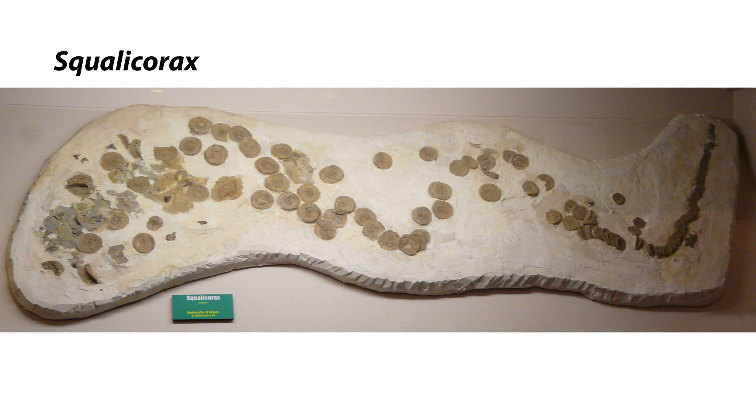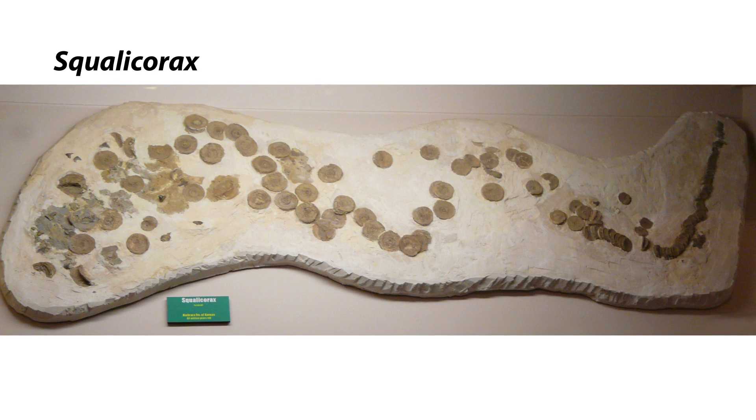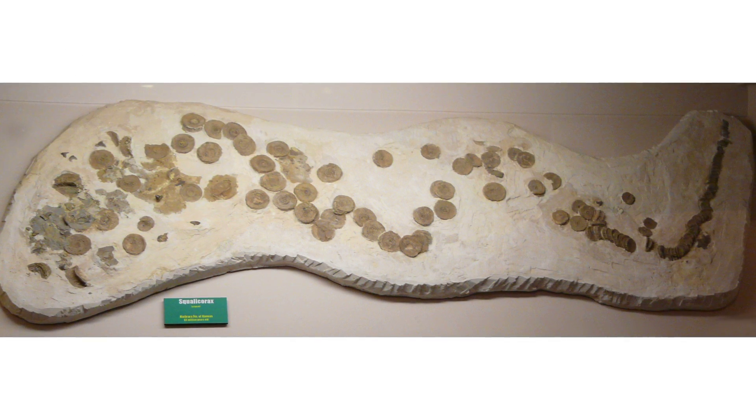Squalicorax falcatus — Sometimes referred to as the crow shark, Squalicorax is thought to have been an active and abundant scavenger of the late Cretaceous seas.